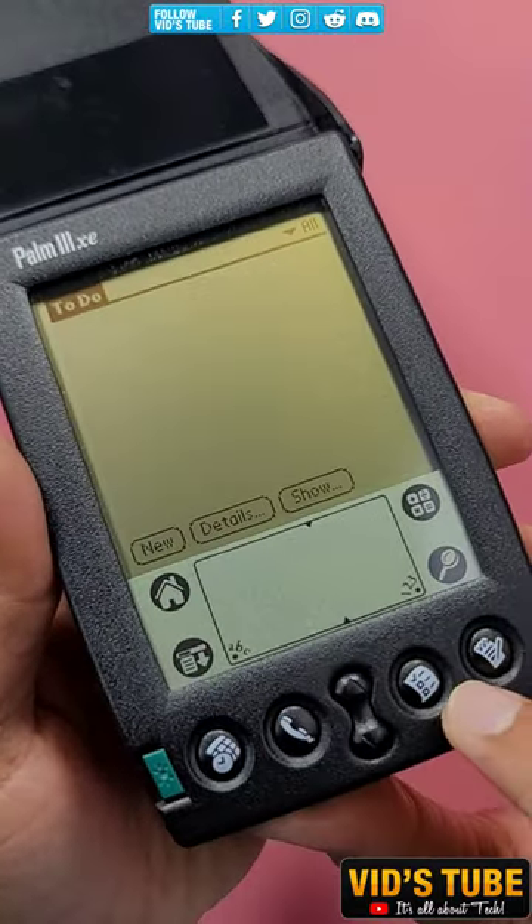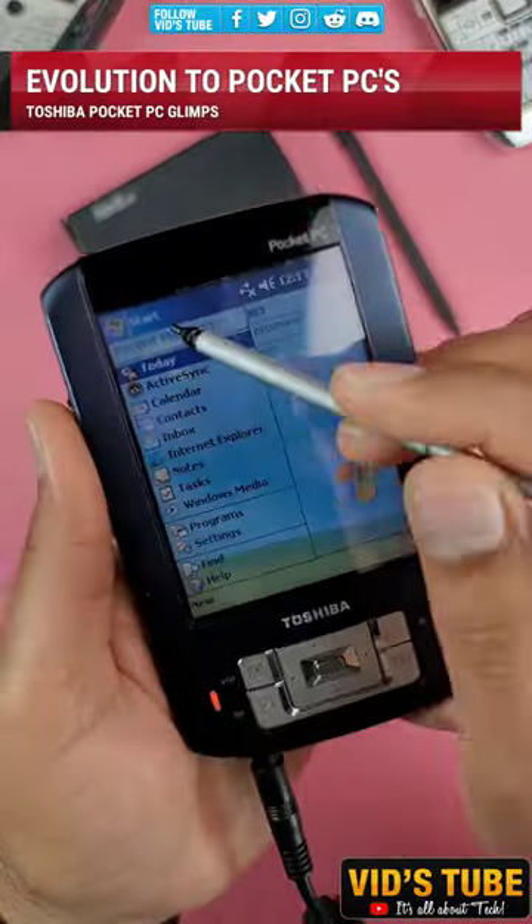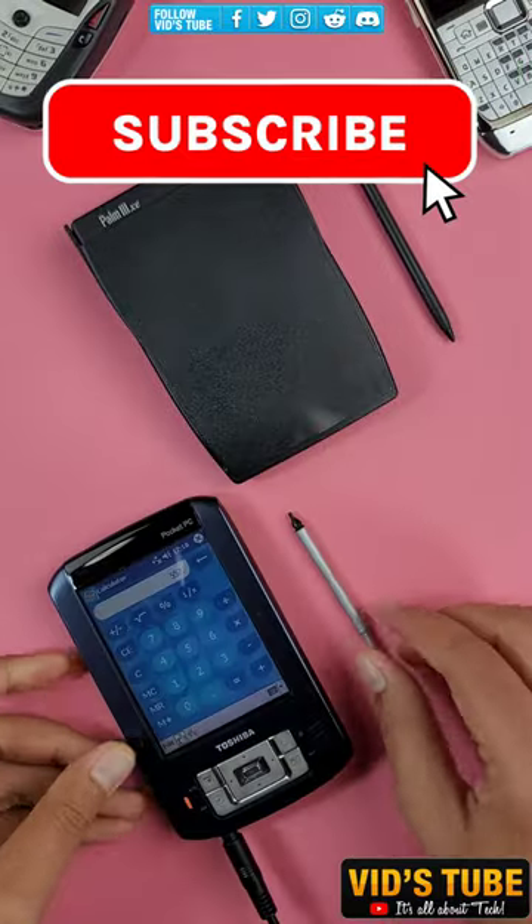This Palm 3XC evolved to pocket PCs like the Toshiba Pocket PC, a video of which is linked in the pinned comment. Come on guys, subscribe — I have 500 plus amazing tech videos on this channel.